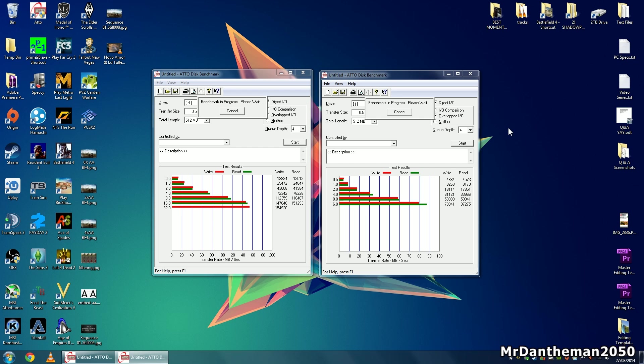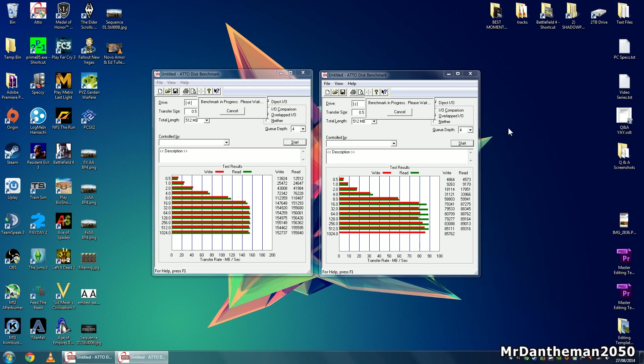So here are the benchmarks that I did. These are the ATTO benchmarks. As you can see, I'm just going to put some friendly numbers on the screen to show you the differences between the speeds. And as you can see, those are the results. I was actually shocked — I thought there would have actually been a bigger gap.